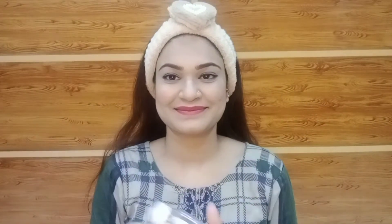Alright guys, so I am taking micellar water and I have a cotton pad, which I will use to remove my makeup. Because my makeup was done, first of all we will remove the makeup and then we will go to the cleansing. So you will see that the micellar water has been applied.